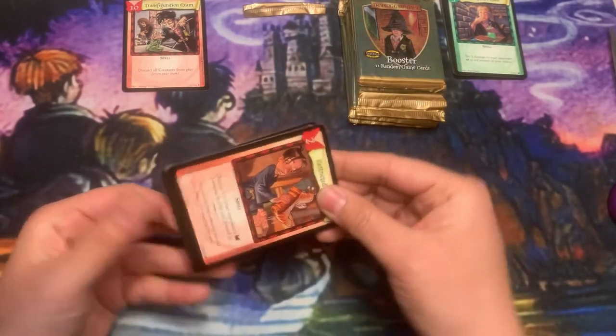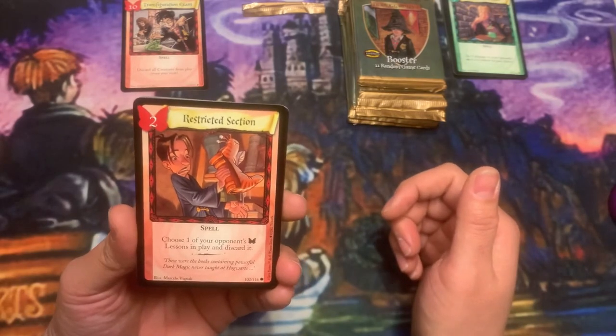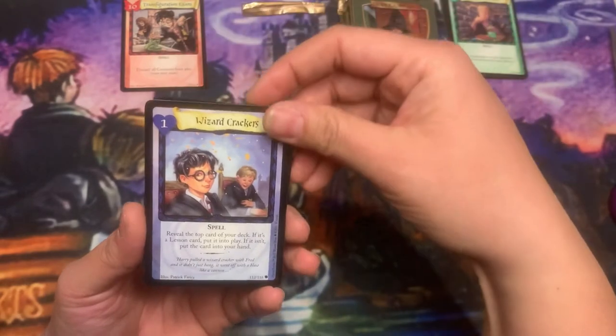Remember All... Restricted Section — I love this art, the book is awesome. It's like a little happy slug. Yay, happy slug! Wizard Crackers.